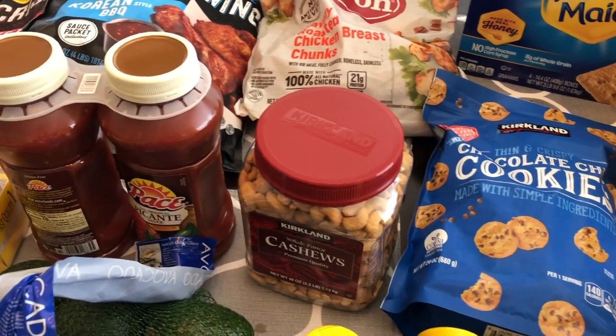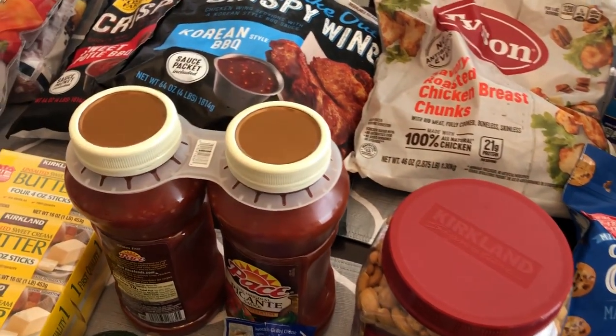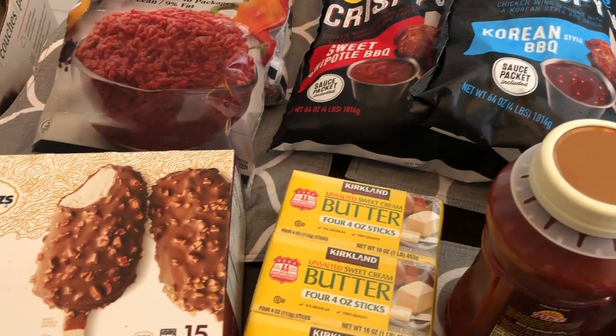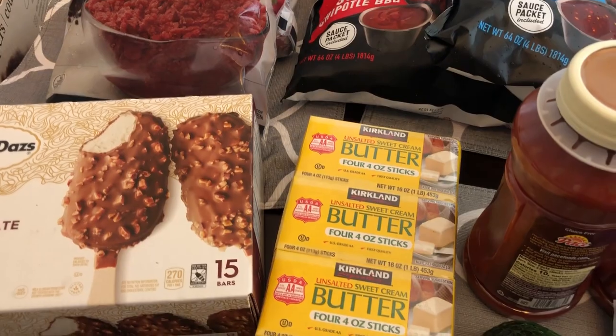So this is it — this is everything that I picked up from our Costco haul. I hope you guys enjoyed this video. If you did, please make sure to give us a thumbs up, and if you have not subscribed to our channel, I certainly hope you'll do so. Thanks so much for watching and we'll see you guys next time!